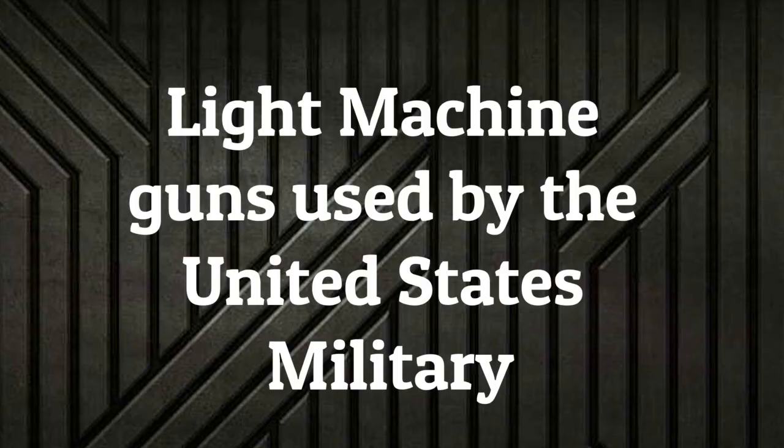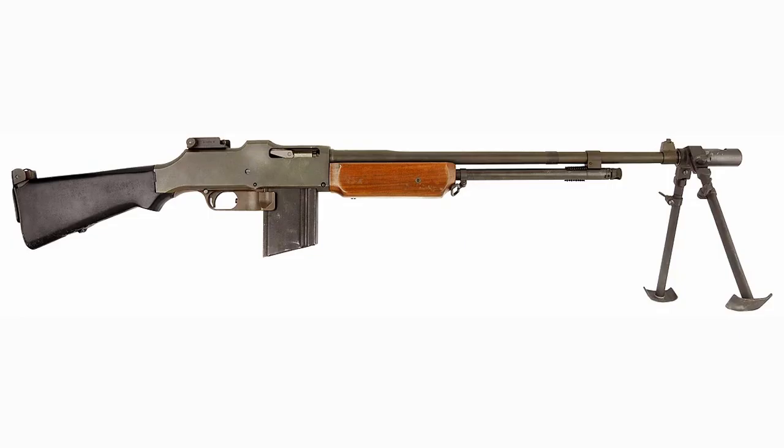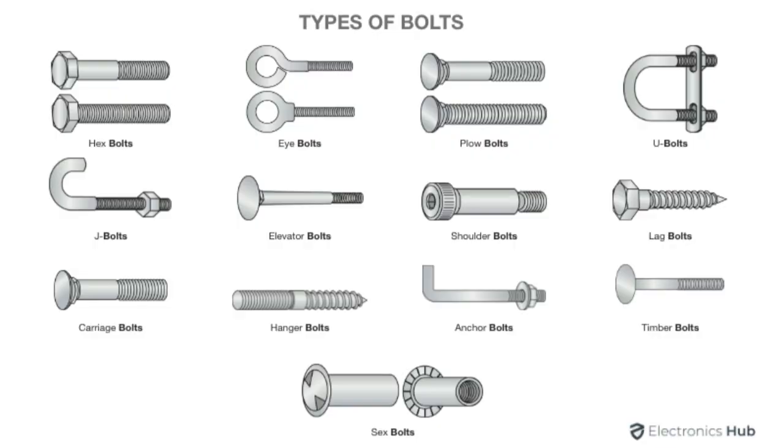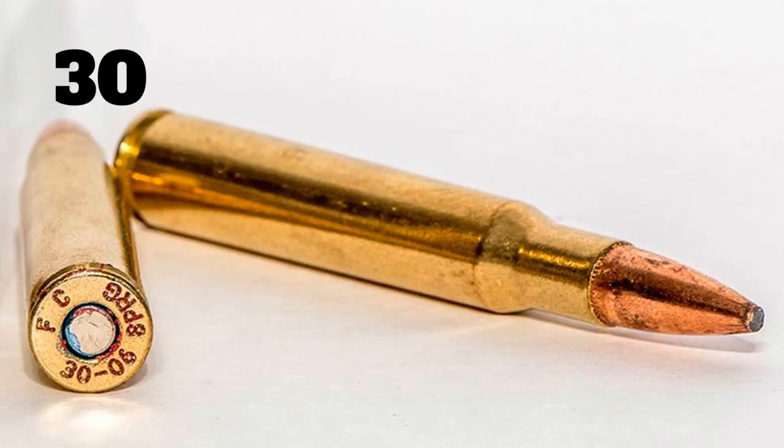One of the most notable light machine guns used by the Americans was the Model 1918 Browning Automatic Rifle, or BAR for short. This bolt-like machine gun was a gas-operated rising bolt lock using 20-round detachable box magazines chambered in .30-06 Springfield.